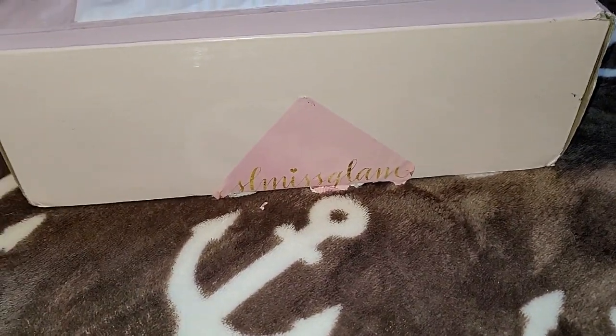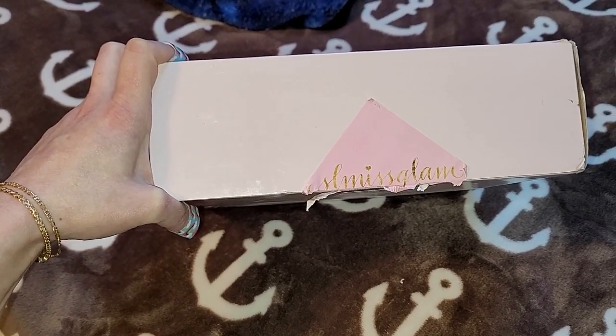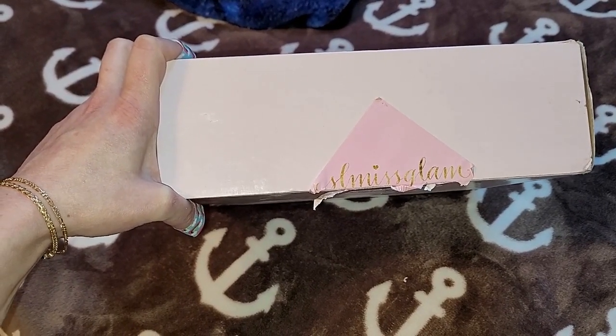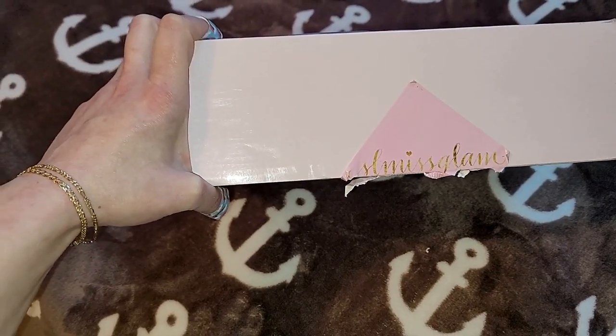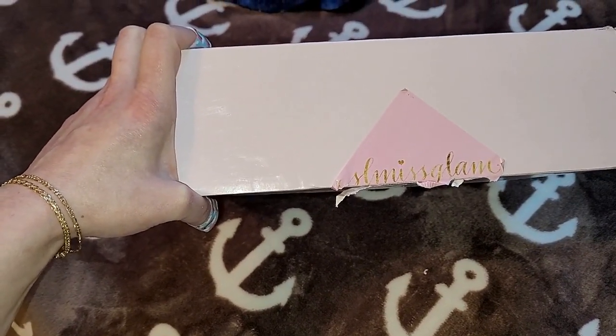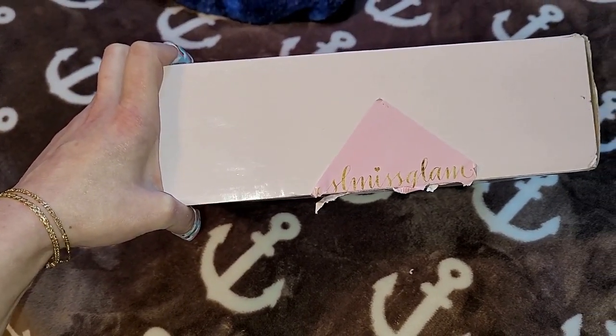I finally got my SL Miss Glam order in the mail yesterday, which I had waited for a month, and I am so excited that it is finally here. I cannot wait to open it with you.